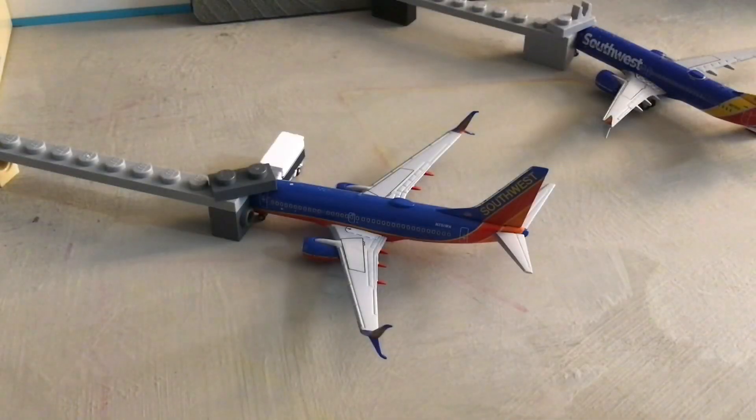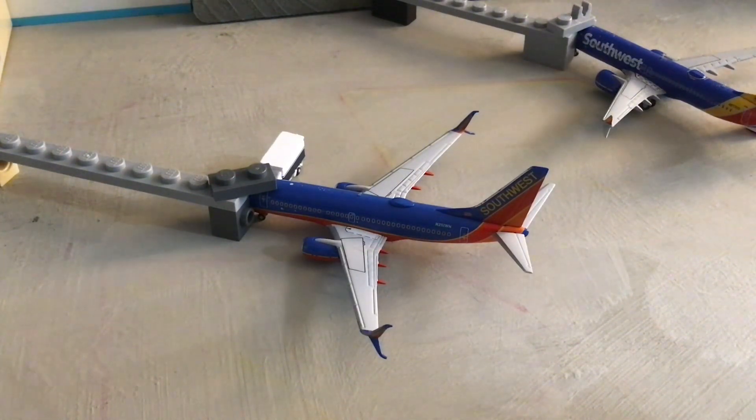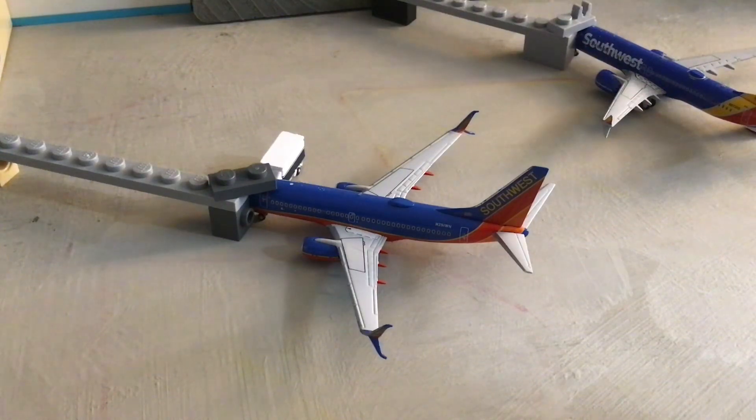Into the B gates now — B1. Here at B1 we have a Southwest 737-700 in the Canyon Blue livery with split scimitars. There's nobody in the jet bridge but there is a catering truck attached, refilling the snacks and all that. He's arriving in from St. Louis today and will be departing out to Denver.